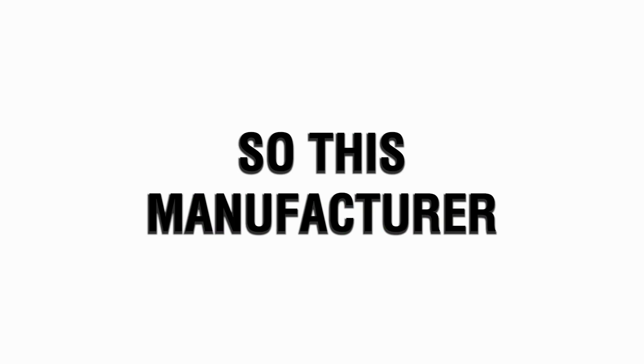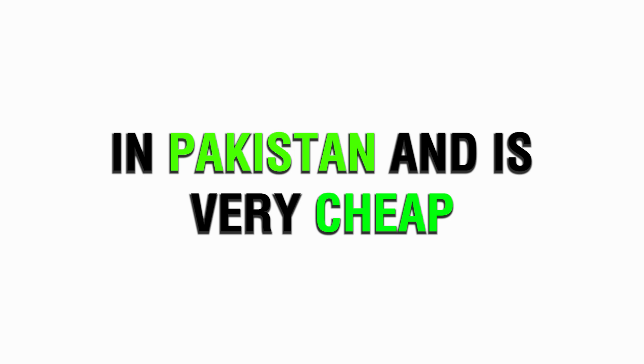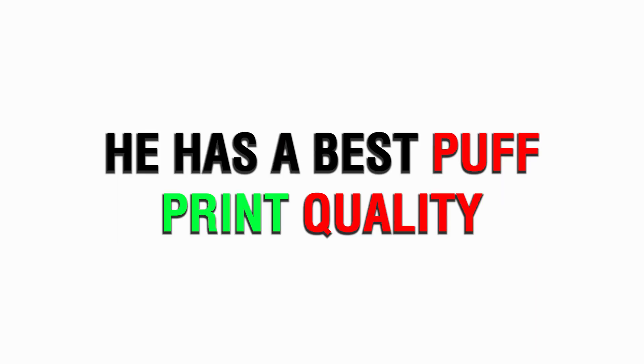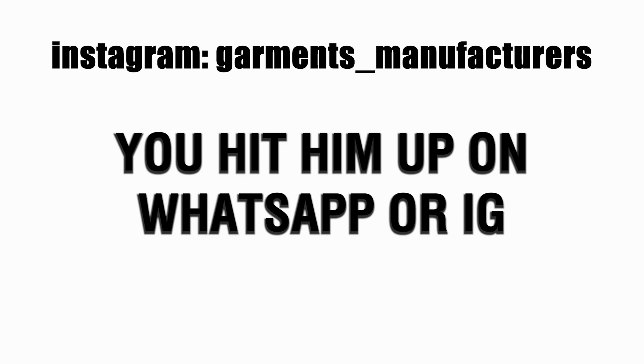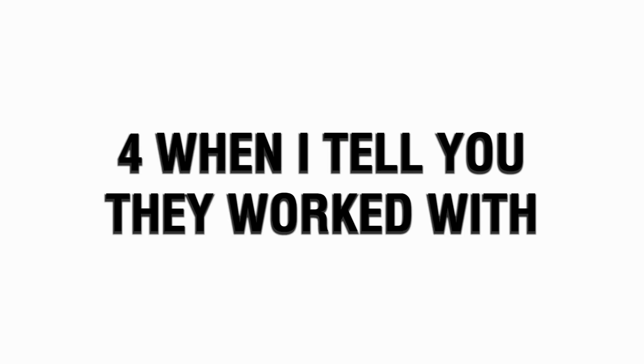Now for the moment y'all been waiting for — the free manufacturer. This is an entry-level manufacturer located in Pakistan, and he is very cheap but the quality does not disappoint. He can do anything from zip-ups to pants to shorts, and if you're into puff print type of stuff, he's the one for you — he has the best puff print quality I've ever seen. I'm going to throw up his contact on the screen right now; you can hit him up on WhatsApp or Instagram.